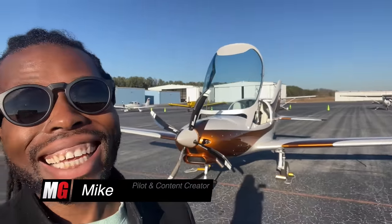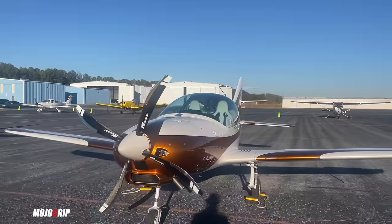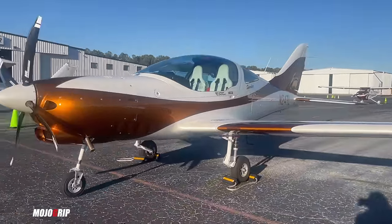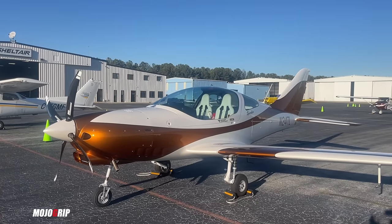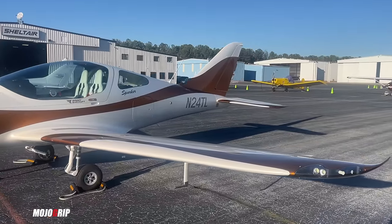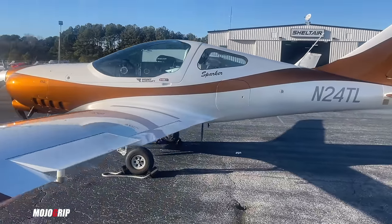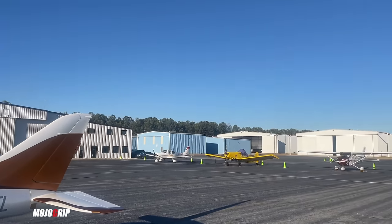Welcome back to Mojo Grip, Mike here on a windy day at Gwinnett County Airport. I can't wait to show you this new bird — stay tuned, we're going to check out the Sparker. I'm grinning right now because I've missed being able to see a brand new product in general aviation. What you're looking at right here is completely new — you've never seen this airplane before, and you can see it has retractable landing gear.